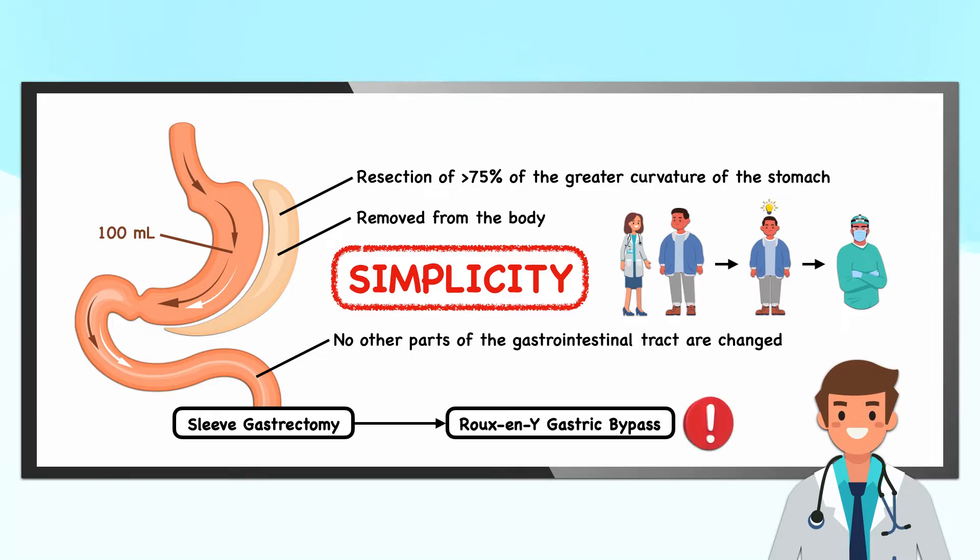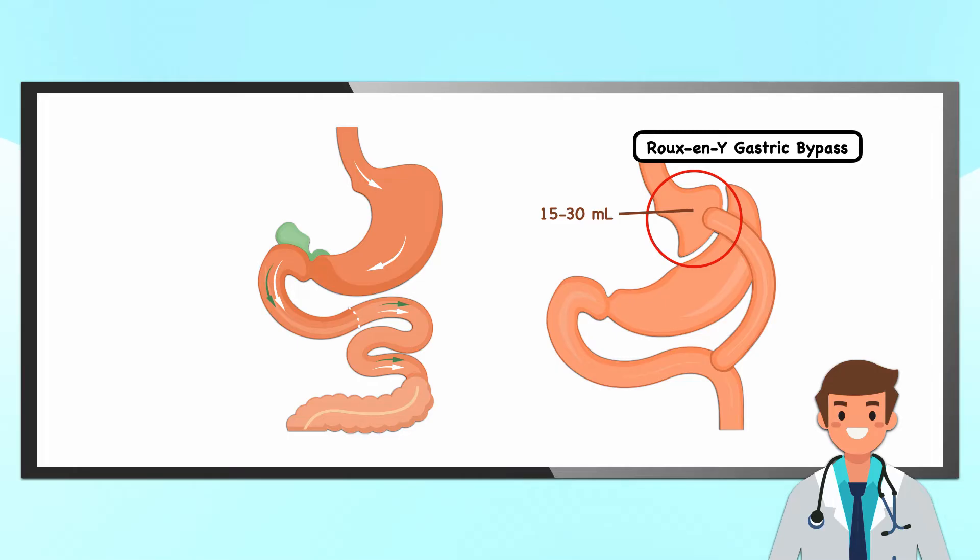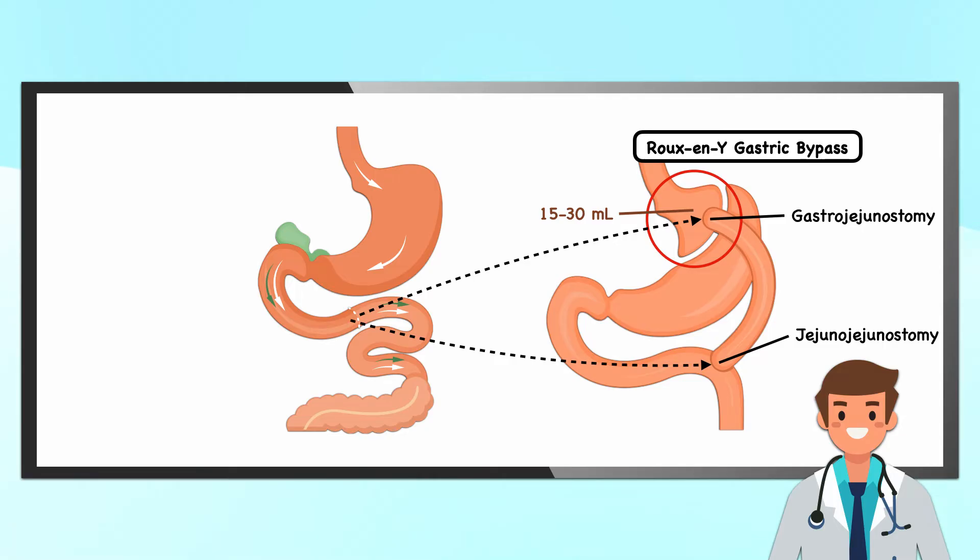That's especially true when you compare it to the Roux-en-Y gastric bypass, which involves rearranging the gastrointestinal tract. With the Roux-en-Y, the surgeon reduces the stomach to a small gastric pouch with an initial capacity of approximately 15 to 30 milliliters. Then they dissect the small intestine at the jejunum just beyond the ligament of Treitz. The distal end gets pulled up and attached to the gastric pouch to create a gastrojejunostomy, and the proximal end is attached to the jejunum to create a jejunojejunostomy. When completed, the two limbs create a Y shape that gives the procedure its name.